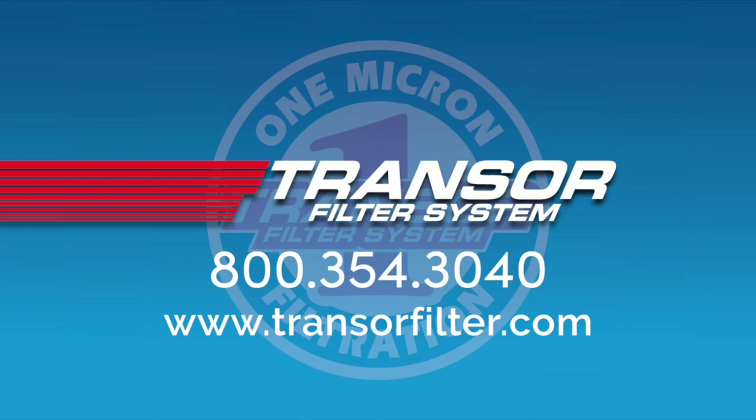Achieving superior surface finish is just one of the benefits of a Transor system. Call me so we can have a conversation about how Transor's one micron filtration with temperature-controlled oil can play an important role in your machining operations.